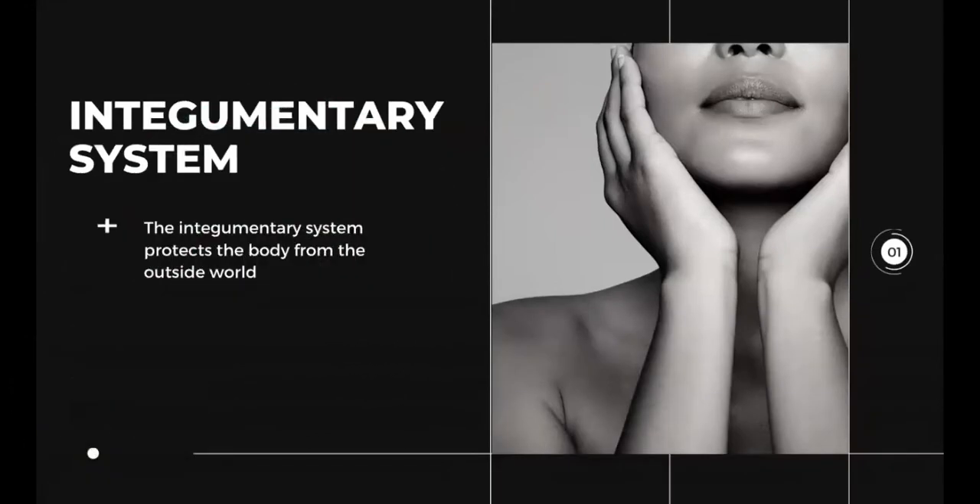What's up mga ka-science? So we're going to talk about the integumentary system and how the integumentary system protects the body from the outside world.